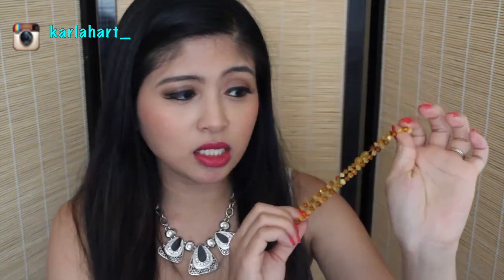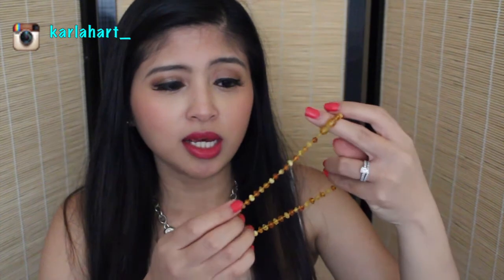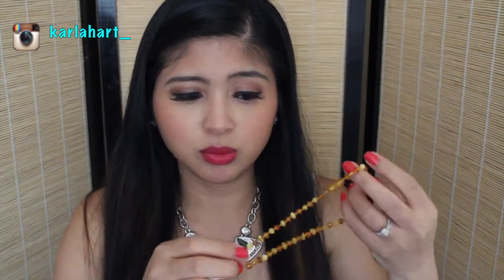This product is the Amber Teething Necklace, which looks like this. They do come in a variety of different colors and different styles. I believe they have them as an anklet as well if you're worried about your child wearing a necklace. They do make these short enough so that your baby doesn't get strangled or it doesn't get caught on anything. I've never had that happen to my baby while wearing this Amber Necklace.